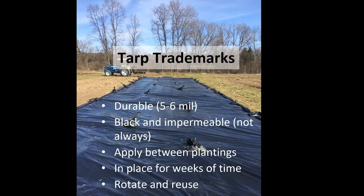Tarps have gained popularity in the last five or more years, really inspired by books like Jean-Martin Fortier's The Market Gardener. A lot of small-scale organic no-till practices are using tarps in some way. They're generally durable five-to-six mil plastic sourced as silage tarps — not always impermeable. I'm learning more that some folks are using woven materials to manage water, but most are using silage plastic, black side up.